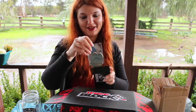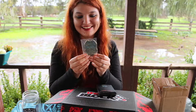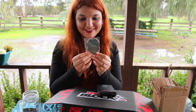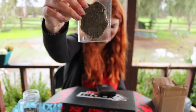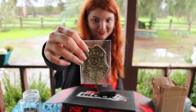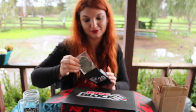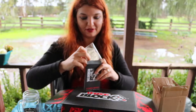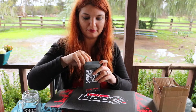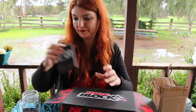You're gonna like this — Resident Evil 20th Anniversary STARS badge, die-cast replica. So cool, really cool. That's pretty amazing. I feel like that right there is — I don't know how expensive these go, but that's so cool.